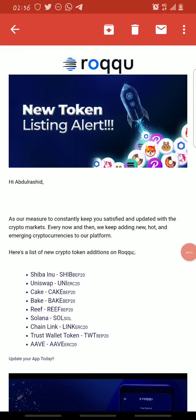Hello guys, welcome back to Crypto Airdrop. In today's video I'll be showing you how you can buy and sell Shiba Inu, Uniswap, Cake, Big, Solana, Chainlink, Trust Wallet Token, Evon, and Evon Roku. Roku recently added new tokens to their platform, so now you can trade these tokens on Roku, and as you can see, some of these coins have great potential.